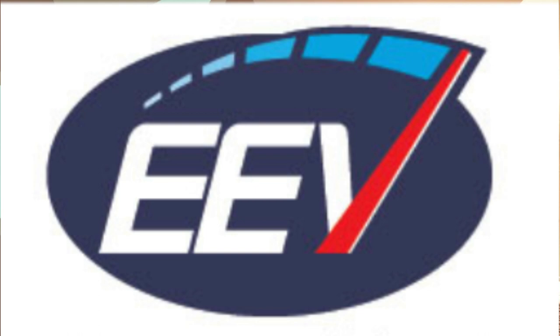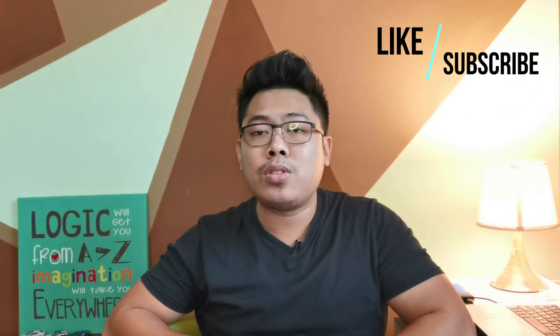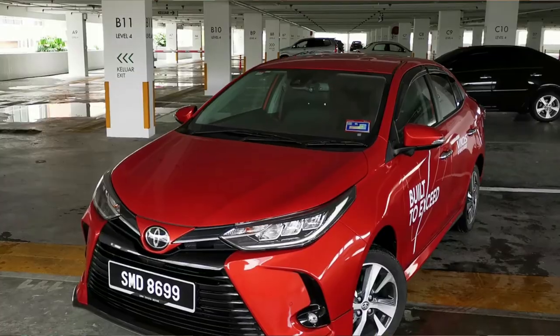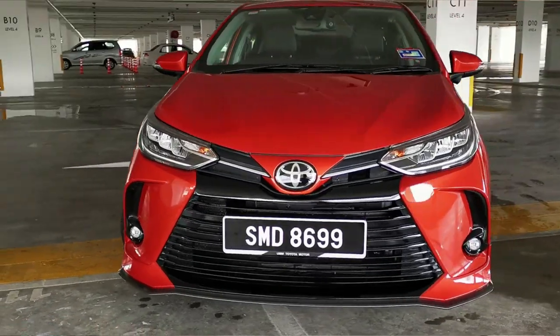That powertrain has allowed the Vios and Yaris to achieve EEV, or Energy Efficient Vehicle, status here in Malaysia. Both cars feature a MacPherson strut front suspension with a torsion beam at the rear, and are available in three trim levels: the base J spec, the mid E spec, and the top-of-the-range G spec. The exterior of the Toyota Vios is largely the same as before, with the major difference being the front end — gone are the mismatched design elements.